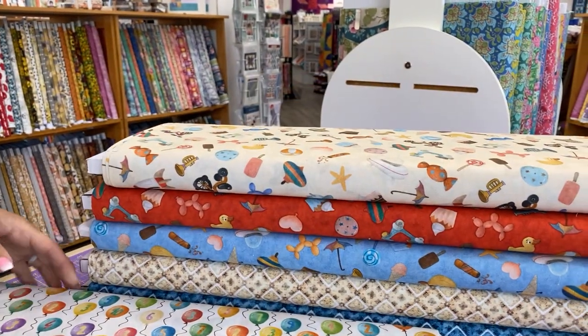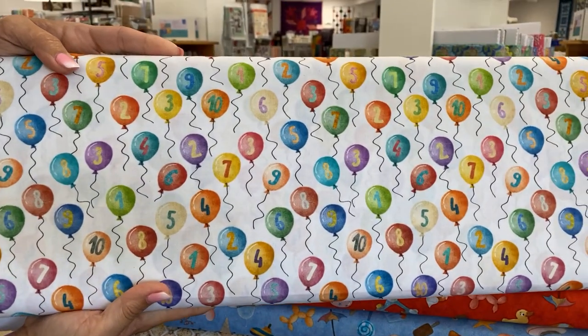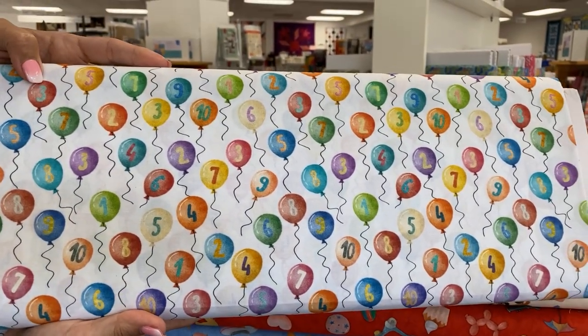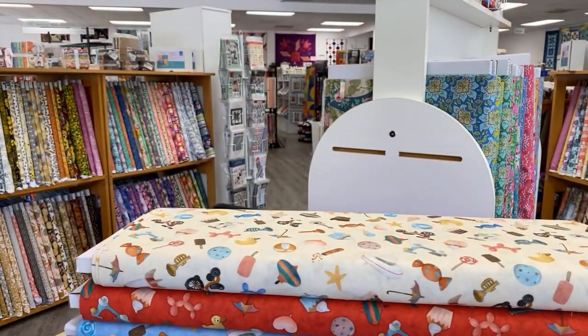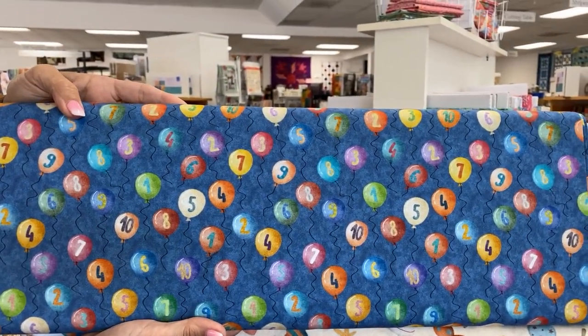Very fun. And then we've got balloons with different numbers on them, which is great for I Spy quilts or teaching numbers and letters to little ones. We have that in blue as well.